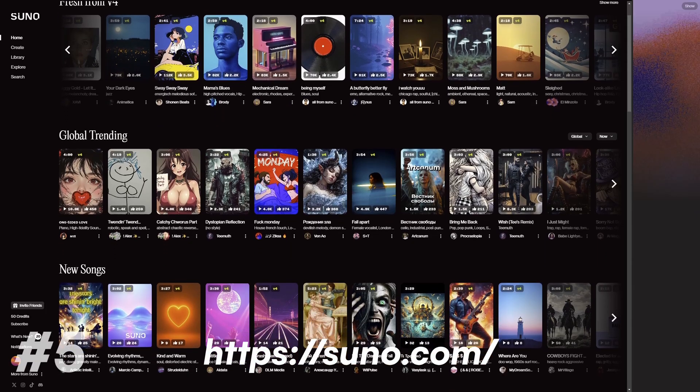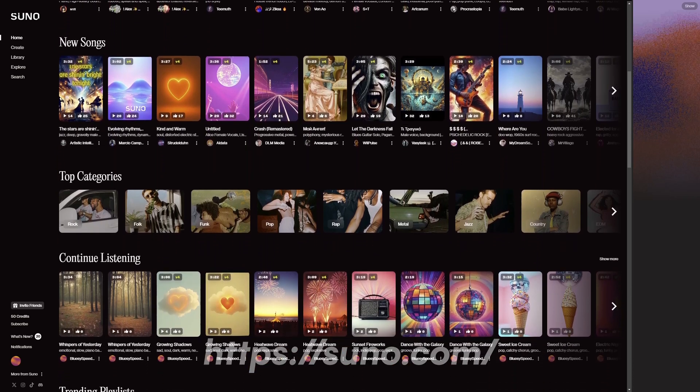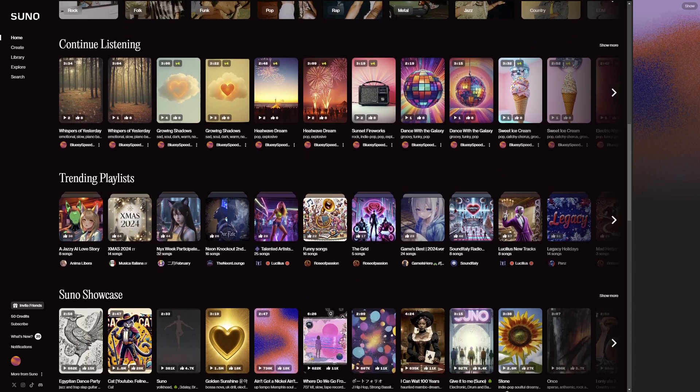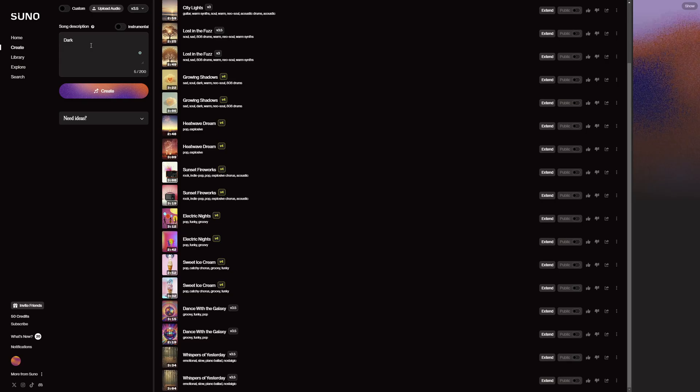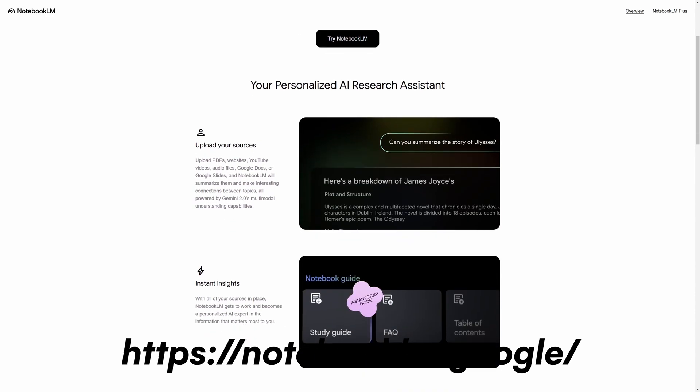Suno AI keeps getting better and better. It is a music generation tool that lets you create copyright-free music 100% generated by AI. You can tell it what to create, and even have it edit the bridge, the chorus, or anything you want about the song and it'll recreate that for you. Suno is free to start, and you can pay for more advanced features. With a free account, you can generate around 10 songs per day.